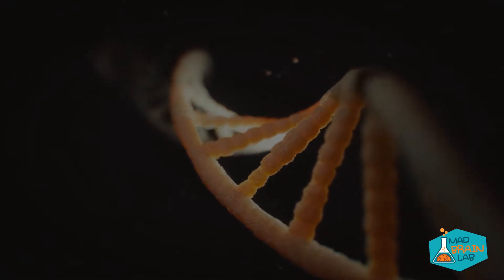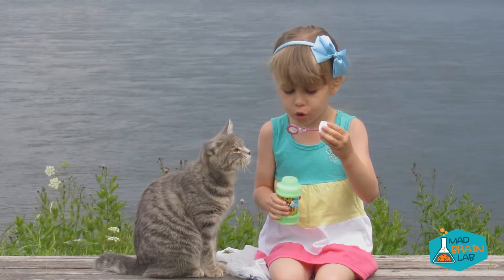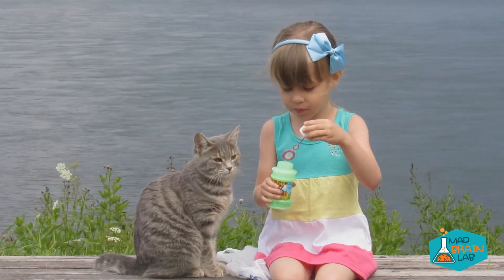CRISPR is currently humanity's most effective and efficient gene editing tool. In November 2016, Chinese scientists actually tested CRISPR in human embryos, and now a human CRISPR trial is about to begin in the United States.